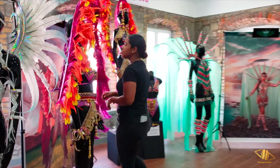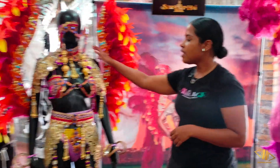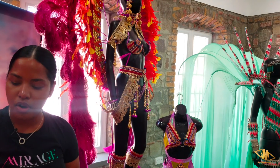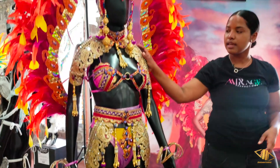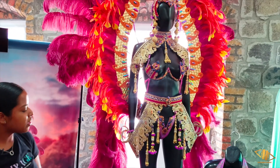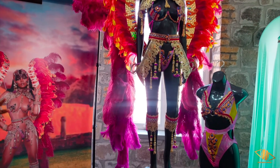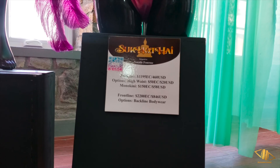We move on to our third section. The third section is Supra Thigh which was designed by Natalie Rommelos. We start off with our back line which includes everything from the tiara to the neck piece to these gorgeous brace-like pieces. Front line also includes everything. Fuller coverage monokini will be $150, thigh pieces $50. This section goes for $2200 front line, back line $1195.